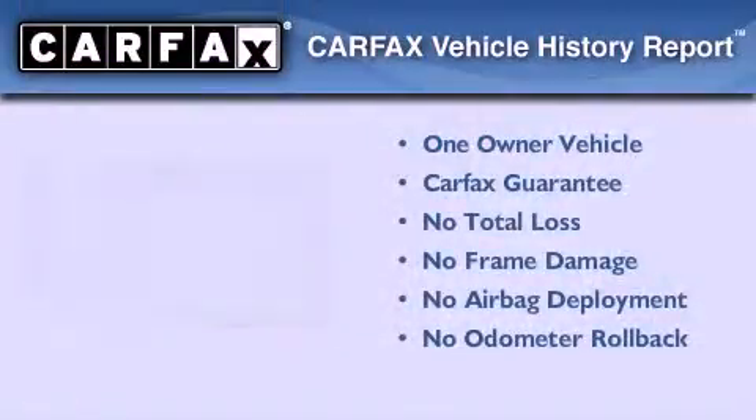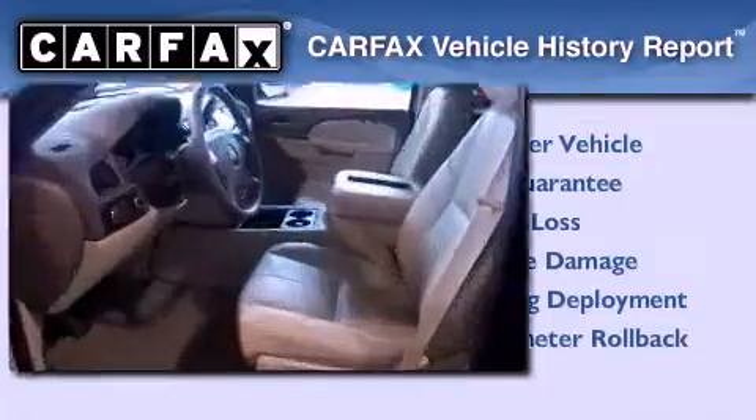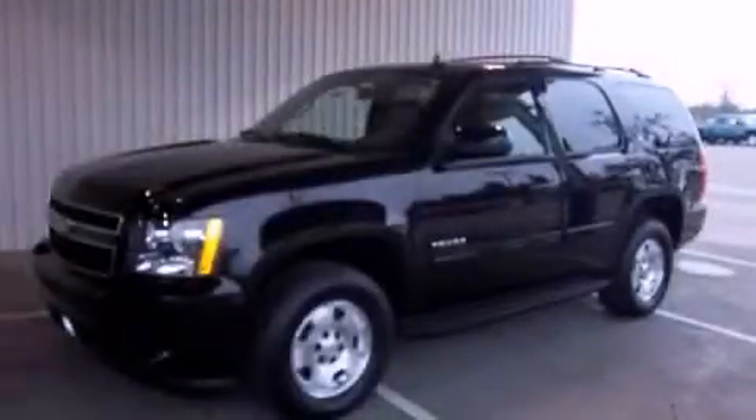This vehicle has fewer than 18,000 miles on the odometer. This Chevrolet has had only one owner and it qualifies for the Carfax Buyback Guarantee. Stop by today and test drive this automobile for yourself.